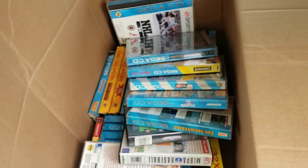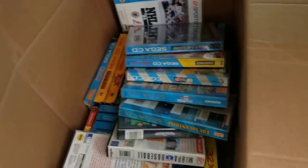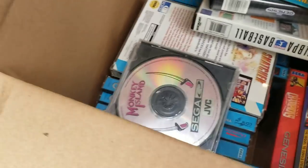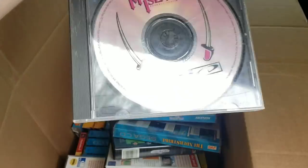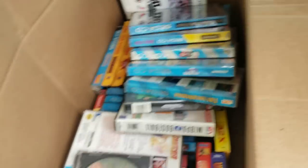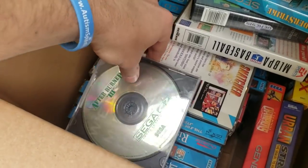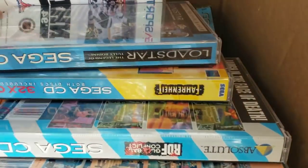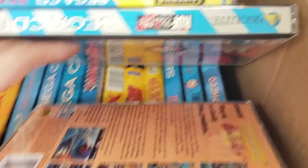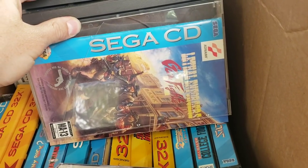NBA Jam — awesome game. Monkey Island — this is a pretty rare one. I have the manual but not the original case, and that's a $40 game right there with the manual. Afterburner, Sewer Shark, Batman Returns — and I have the manuals for all of those.